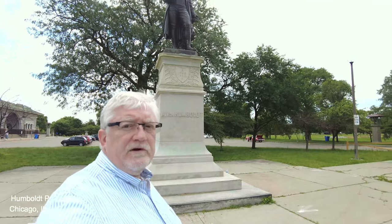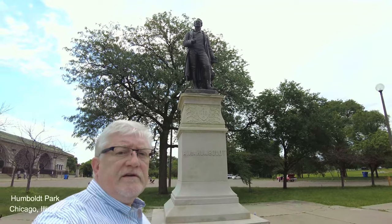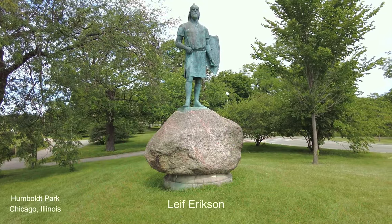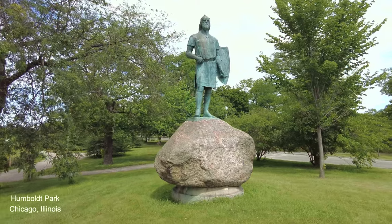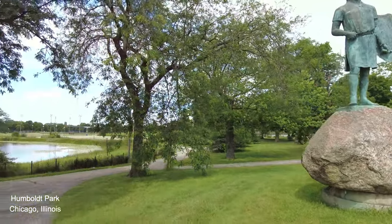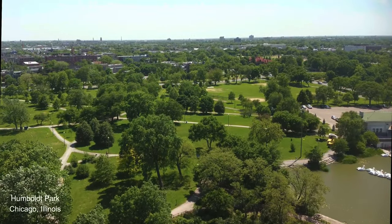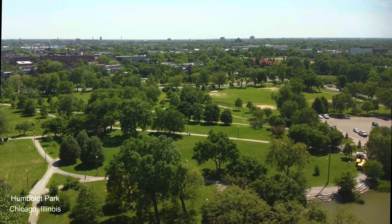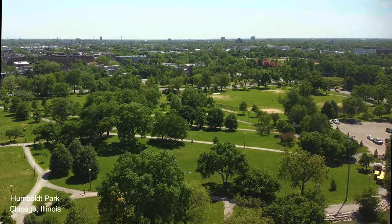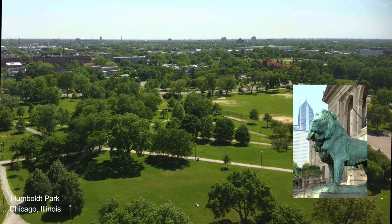Here is the statue of Alexander von Humboldt. There's also a statue of Leif Erikson in the park. The two bronze bison we saw at the beginning of the video stood at the gate of Chicago's 1893 World's Columbian Exposition. They were made by sculptor Edward Camise and matched the lions that sit in front of the Art Institute.